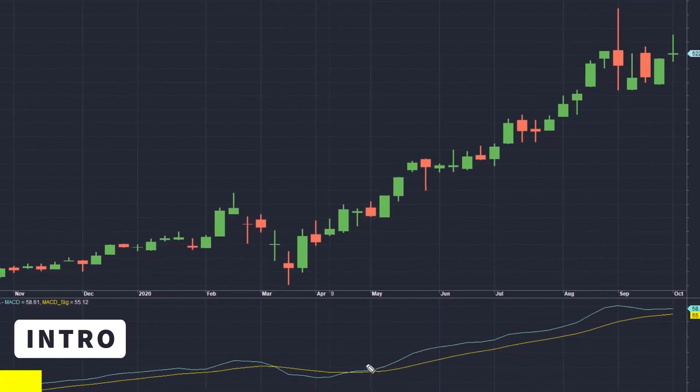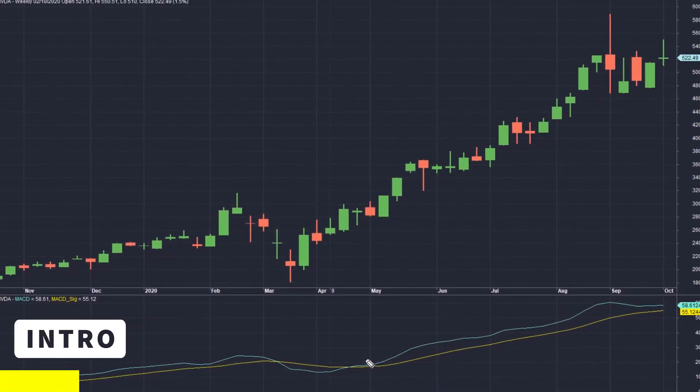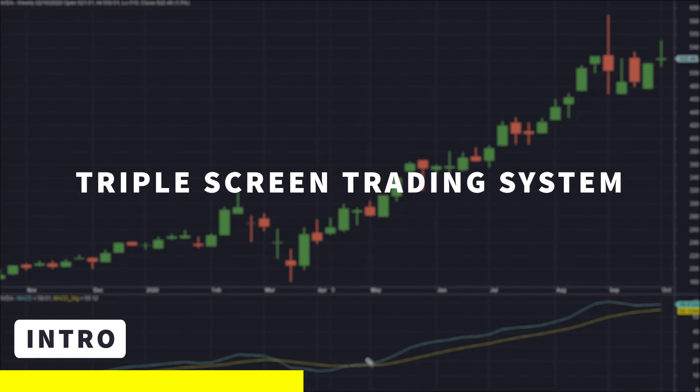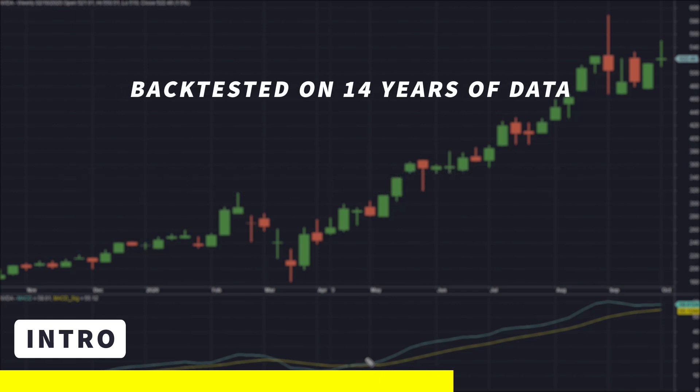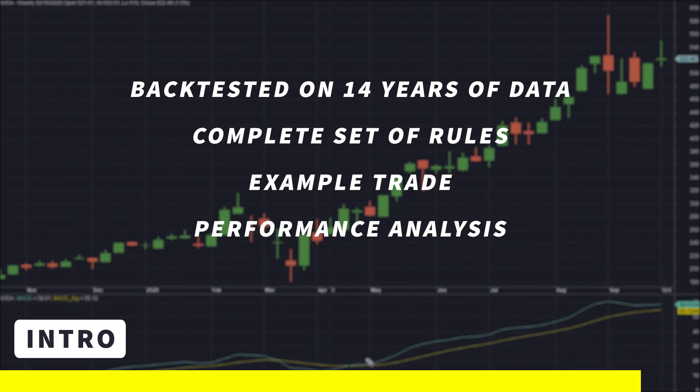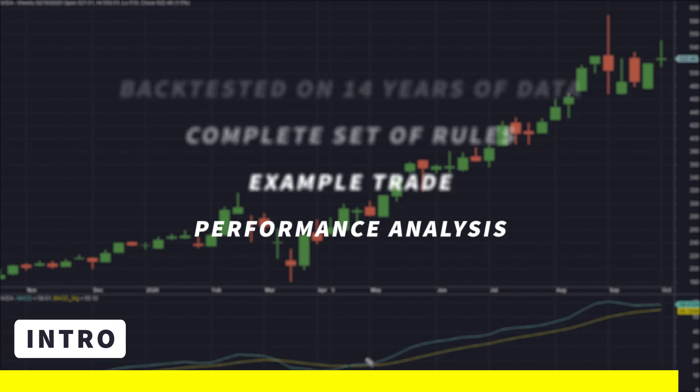Do old trading systems that have been around for decades still work today? To answer that question, I backtested a very well-known trading system which was originally made public in 1986 — over 30 years ago. This system is called the Triple Screen Trading System, and I backtested it on 14 years of data. I will go over its complete set of rules, show an example trade, and then analyze its performance and share my opinion on whether you should trade it.